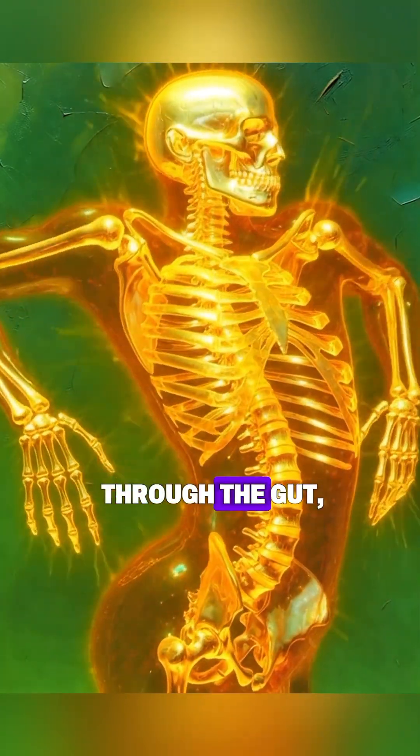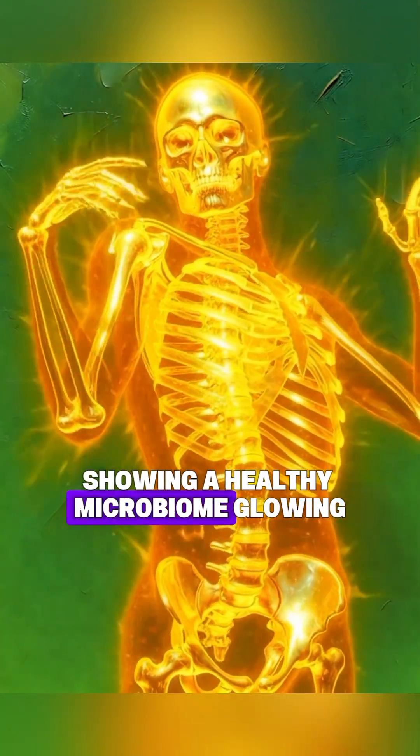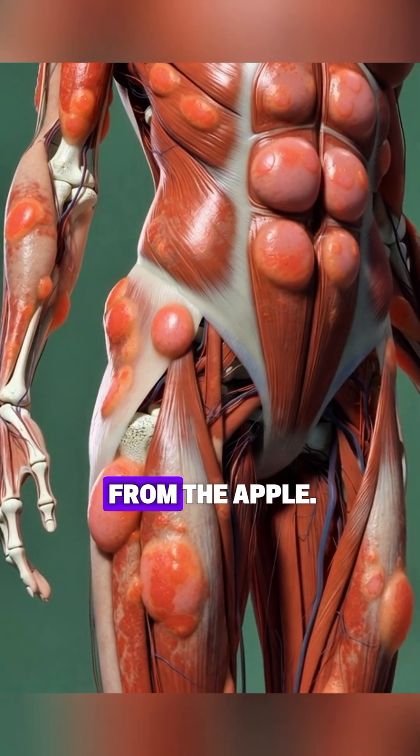A slow microscopic travel through the gut showing a healthy microbiome glowing and multiplying as it reacts to the fiber from the apple.